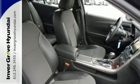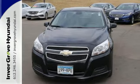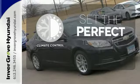Cruise control, steering wheel audio controls, and an emergency communication system all come standard. The climate control lets you set the temperature exactly where you want it.